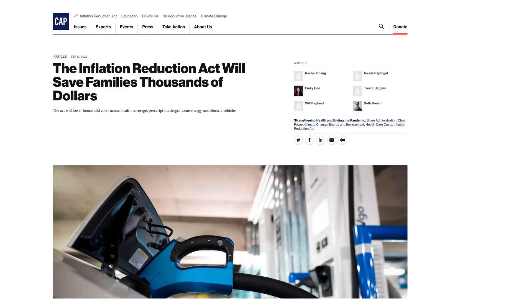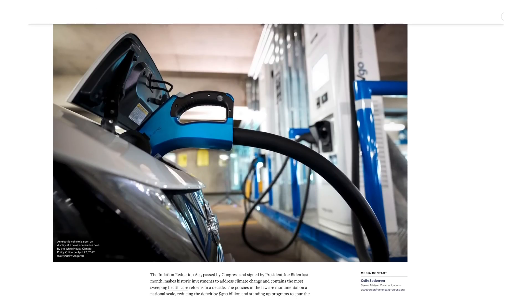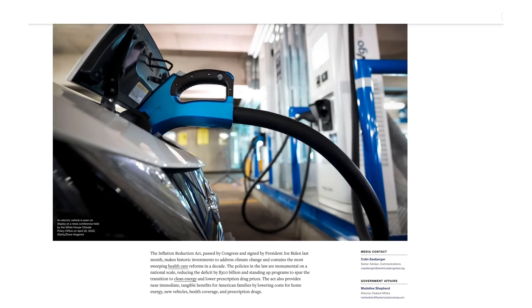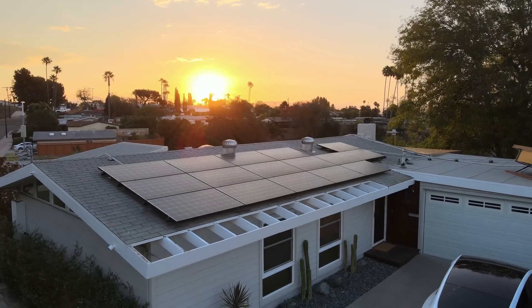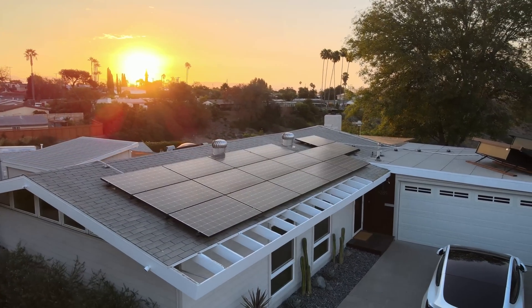On the other side, the Inflation Reduction Act that the Biden administration just passed has brought the federal tax credit back up to 30% through 2032. When thinking about costs, you should be able to get a healthy discount that includes your solar panels plus other items on the same ticket, like a home battery or potentially even roof repairs.